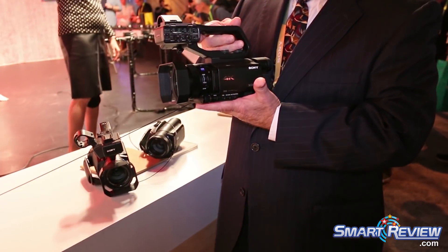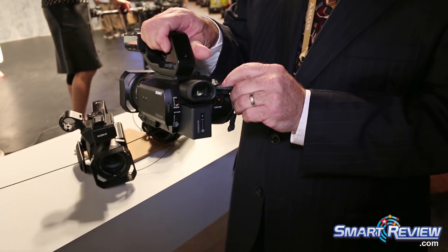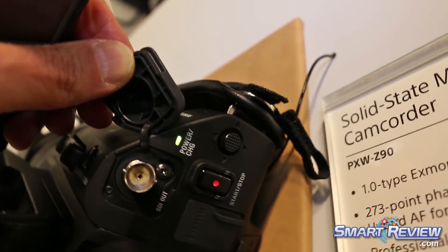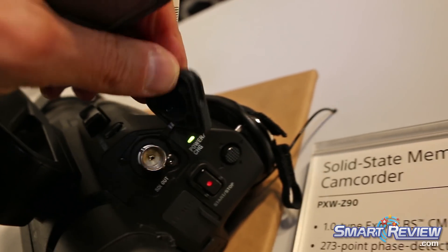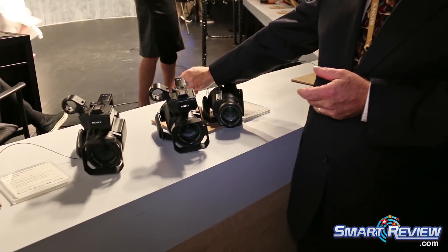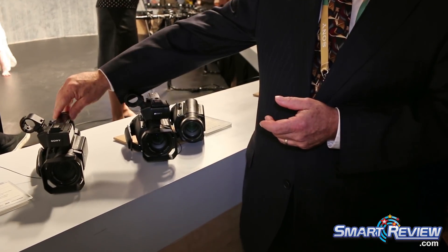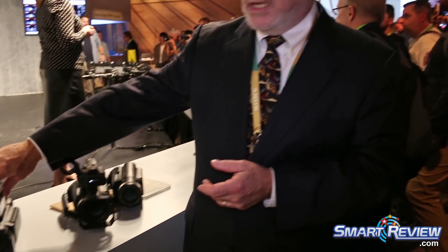The top model in the lineup is the PXW-Z90. This model includes SDI output for Full HD for use in multi-cam setups with a switcher. Also, instead of the XAVC-S format with an MP4 wrapper found in the other two models, the PXW-Z90 has XAVC with an MXF file extension wrapper for more professional editing solutions. These three models were announced in October 2017. The AX700 is in market now, and the HXR-NX80 and PXW-Z90 are coming to market soon.